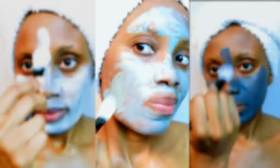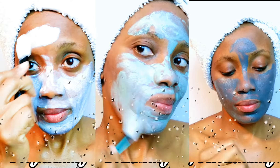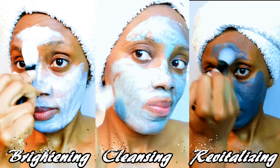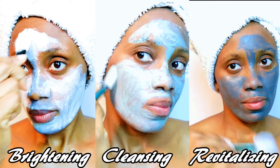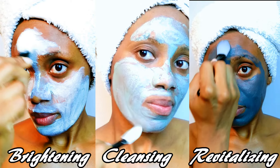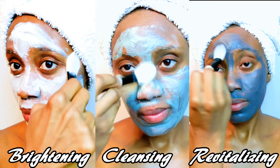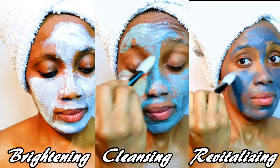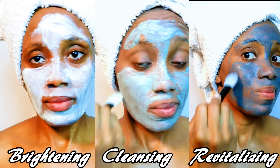Welcome back to my channel! Today I'm going to bring you a three-in-one spa facial mask that contains three different kinds of masks. This is a 20-minute facial therapy and it's great for all skin types. We've got a clean skin mask, a brightening mask, and an anti-acne mask.